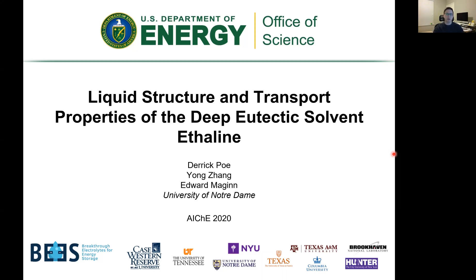Hello, thanks for tuning into this virtual talk. I'll be talking about some research sponsored by the Department of Energy for an Energy Frontier Research Center called Breakthrough Electrolytes for Energy Storage, also known as BEES.